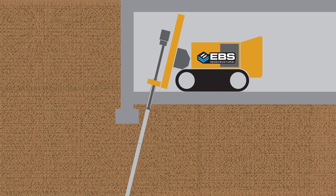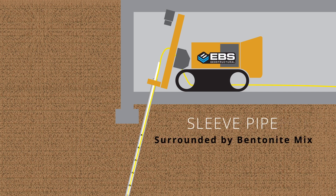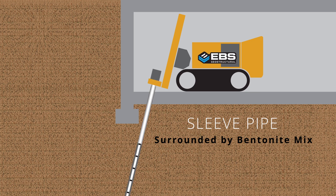Upon completion of the drilling operations, a sleeve pipe, also known as a tube machete, was installed in the drill hole. A bentonite mix filled the annular space between the casing and the sleeve pipe before the casing was extracted.